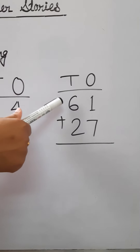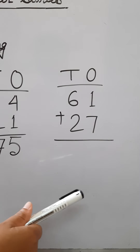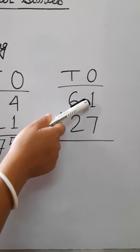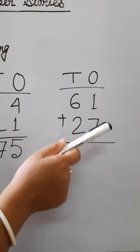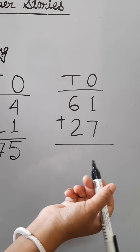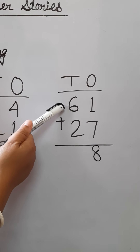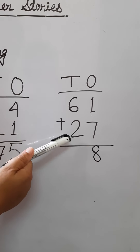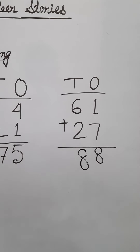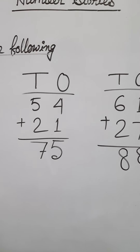Next number: 61 plus 27. Ones place — 1 and 7, so 7 plus 1 equals 8. Tens place — 6 and 2, so 6 plus 2 equals 8. The answer is 88. Rest of the numbers you have to do in your classwork copy.